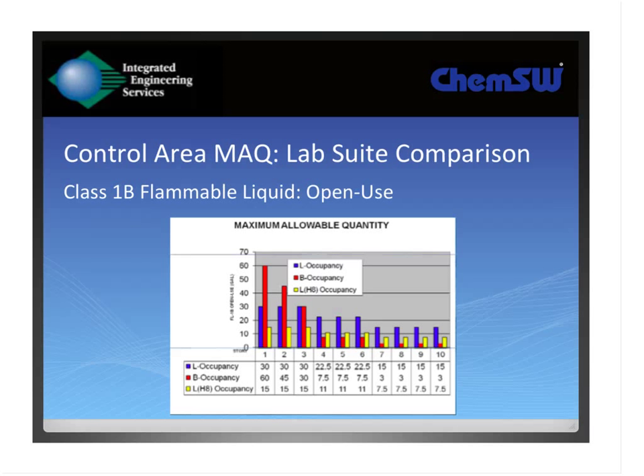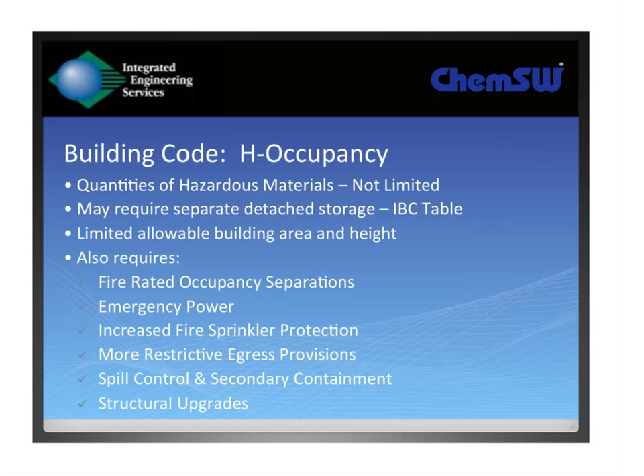A quick example: for Class I flammable liquids in use, under the current control area concept, the quantity allowed on the fourth floor is just seven and a half gallons. That's not practical for a laboratory setting. For instance, an HPLC instrument typically has a couple of gallons on the supply side and a five-gallon canister to collect waste — so one piece of equipment can throw you over your limit. The Group L occupancy was instituted to allow these larger, higher-rise laboratory facilities to operate more practically.